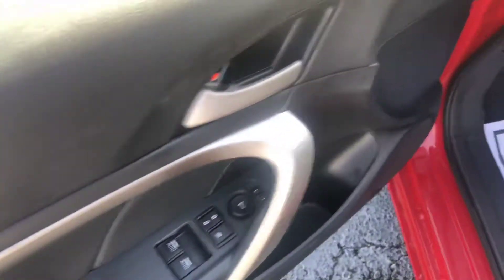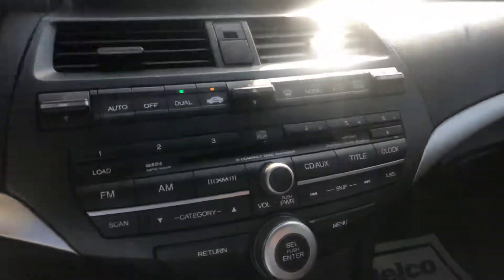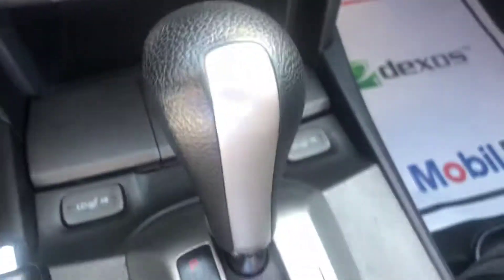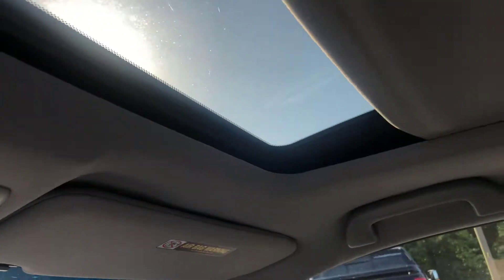Of course, power locks, power windows. You get your adjustable seating with the lumbar support. This front seating is also heated for you as well on both sides — a nice little added feature. One last option this has is the sunroof, which is a nice little added feature as well.